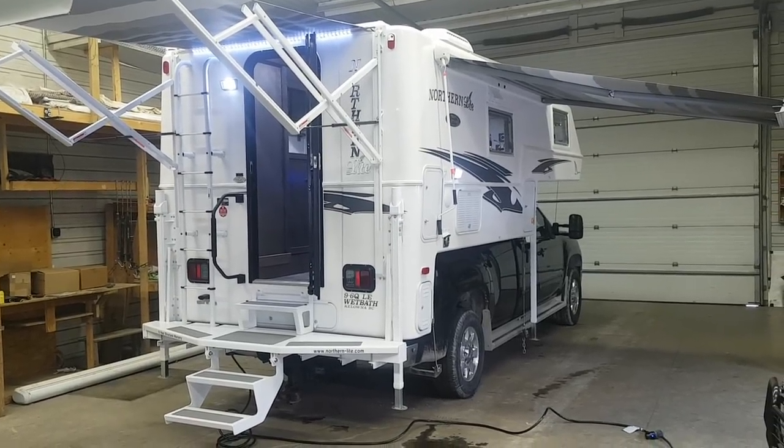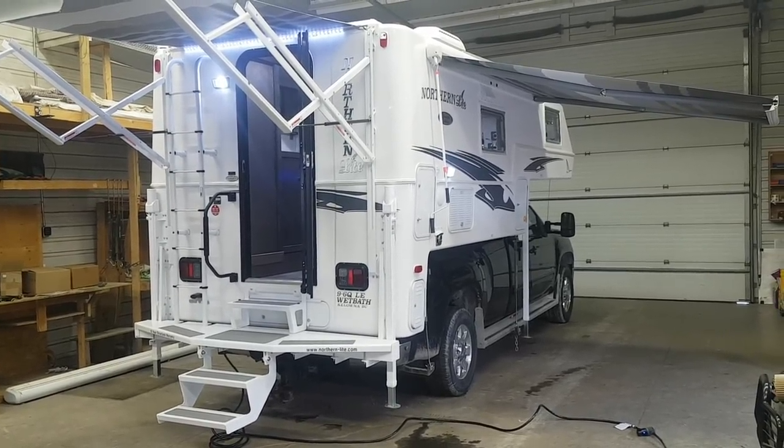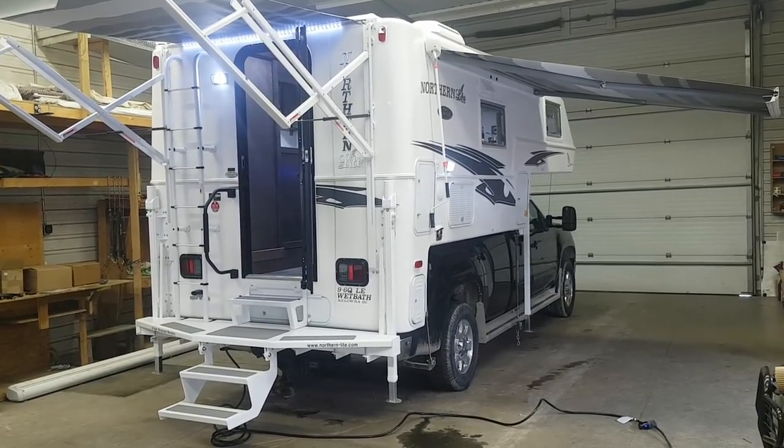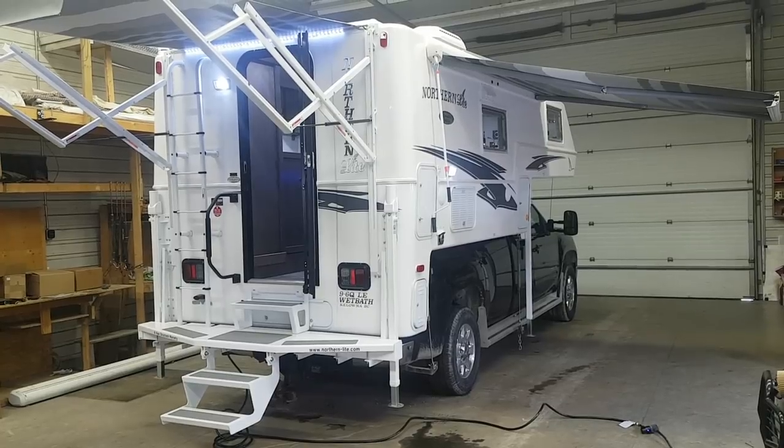Hey everyone, Jonathan Allum here from Campit RV in Stratford, Ontario. Today's walkthrough video is on a 2020 Northern Light 9.6 Queen Classic Limited Edition wet bath.